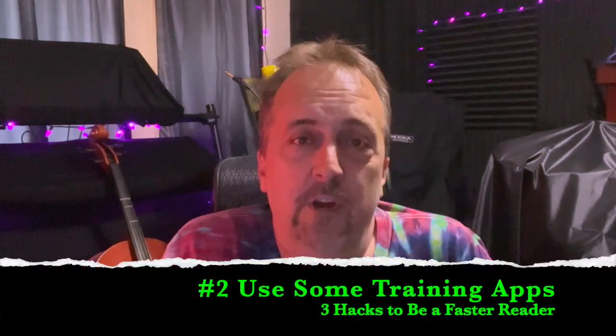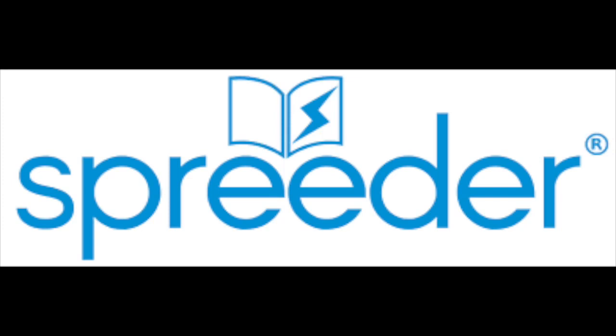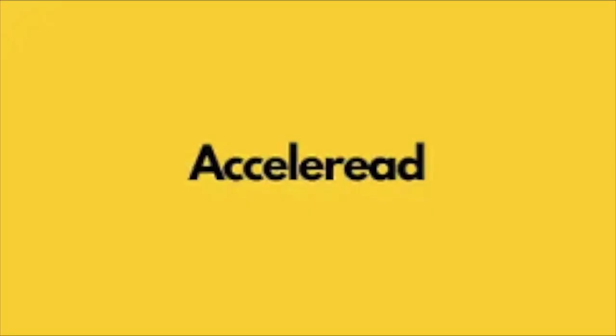The second tip is that you can use app software to help you practice and do better. There's a variety of software out there such as Spreeder, Outread, or Excelread — different programs where you spend about 15 to 20 minutes a day practicing chunking words or using motion to speed up your reading. These can be costly, but worth it if you're serious about improving your speed.